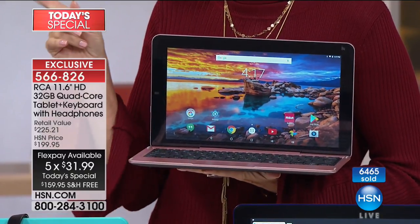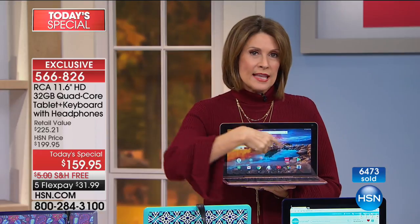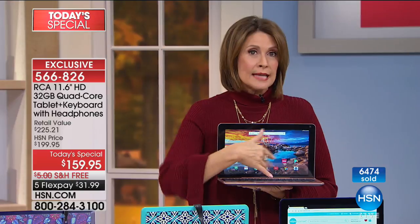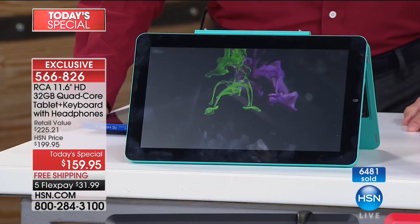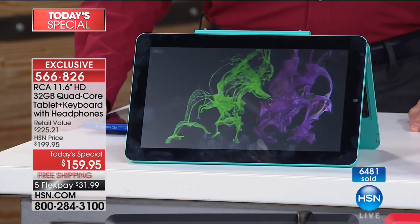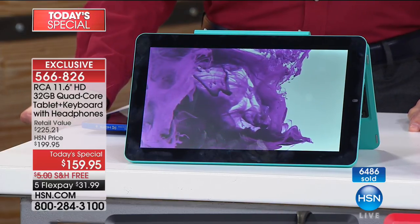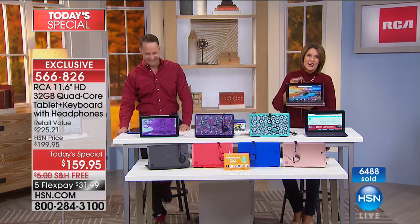With the split screen on this one — which typically is only on laptops — for my daughter it changed everything about the way she did her work. Now she can get information on one side and do the writing on the other. This won't be repeated again through the end of the year, so if you're interested, act now. And don't forget you have 30 days to change your mind if you want to send it back.